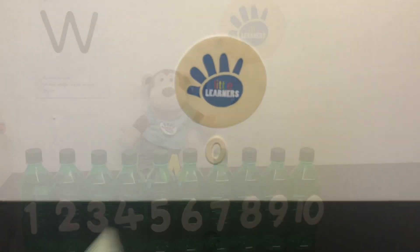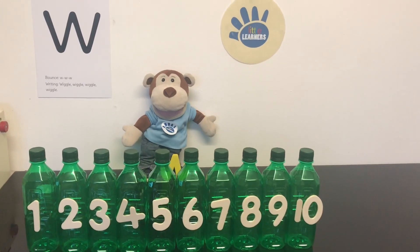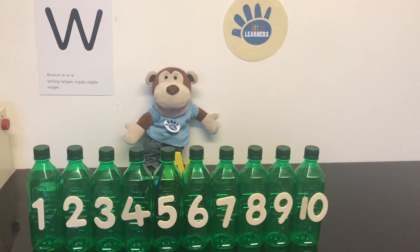Zero. We hope you enjoyed singing the song Ten Green Bottles Standing on the Wall. Goodbye from Little Learners Education.